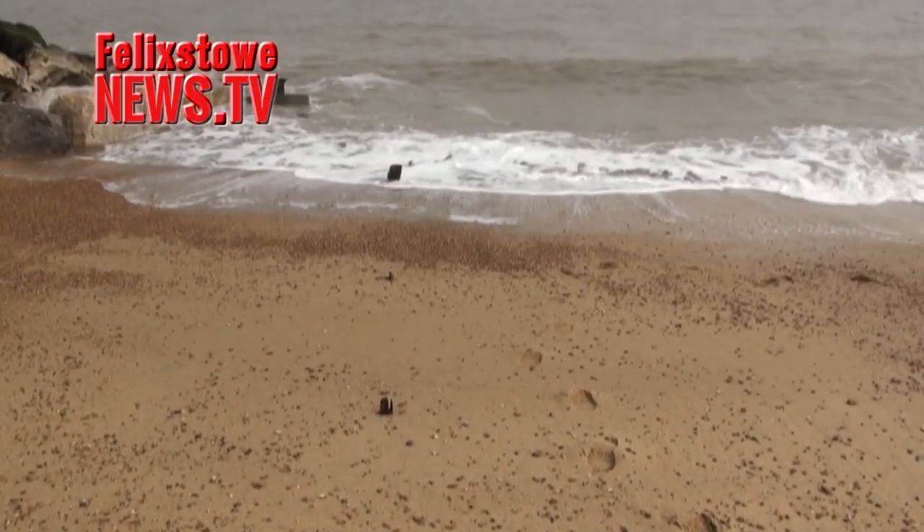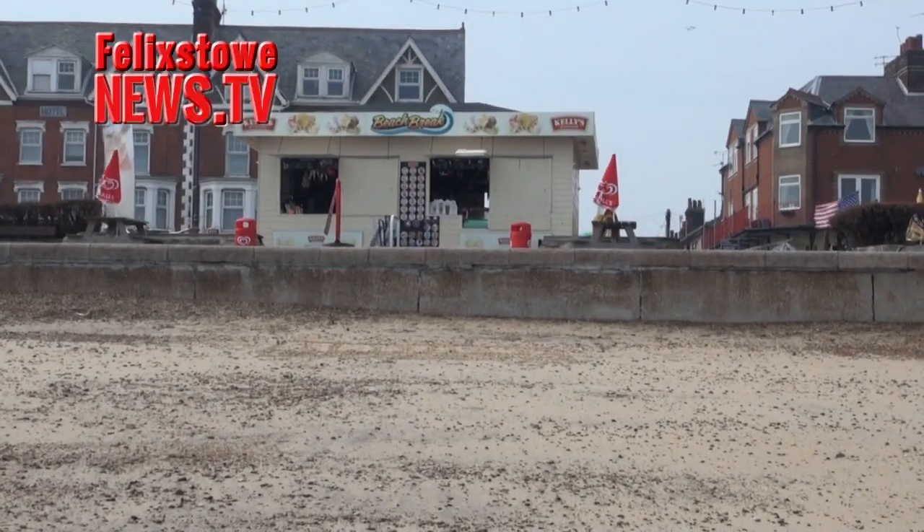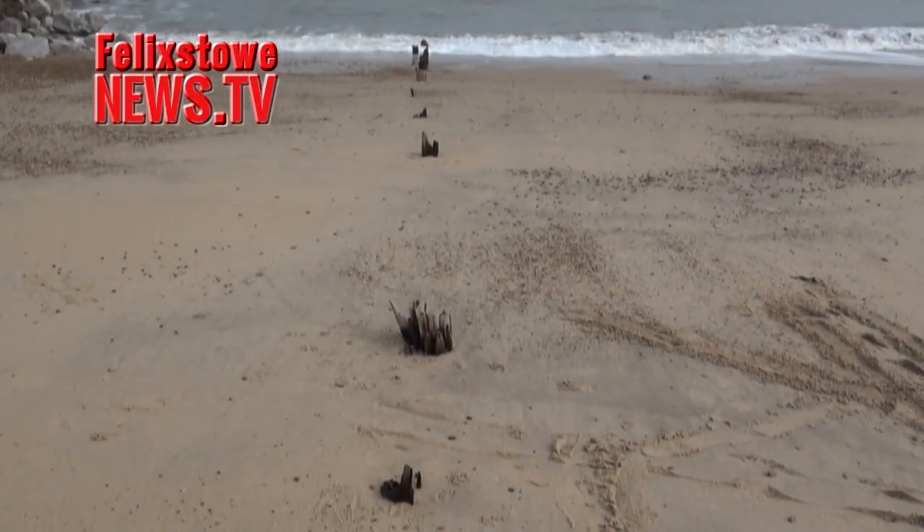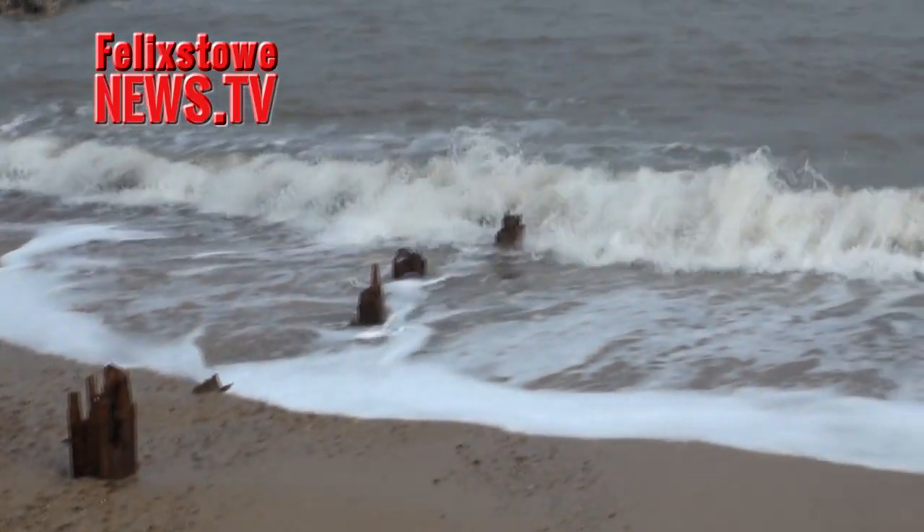The most exposed line of stumps is just in front of the successful Beach Break Café, so it would be good to get these dangerous stumps removed before they can do any real harm.